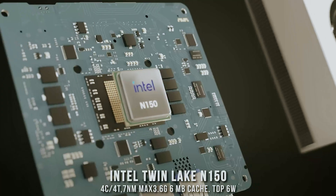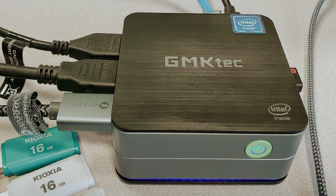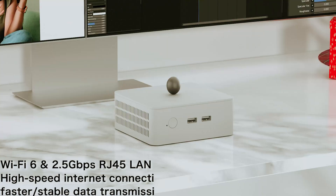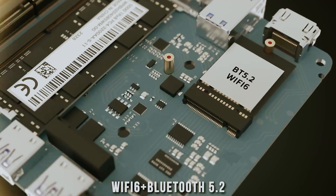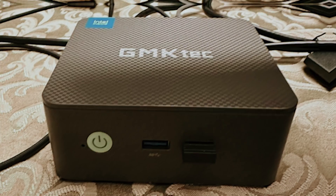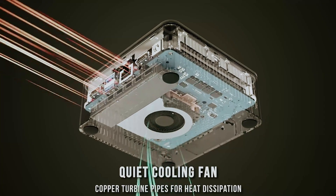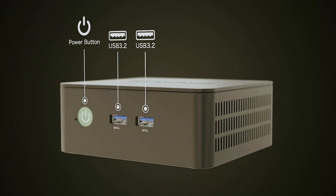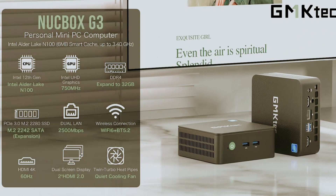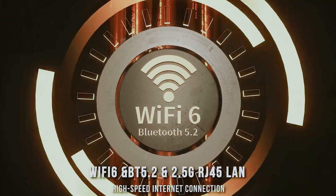You'll stay connected with Wi-Fi 6 technology and Bluetooth 5.2, perfect for wireless accessories and high-speed internet needs. The 2.5 Gigabit Ethernet ensures you'll never miss a beat during online classes or group projects. The compact design keeps your setup clean and organized, while multiple USB 3.2 ports and HDMI connections give you all the flexibility you need. This Mini PC also supports various operating systems, making it versatile for different academic requirements. The GMK Tech G3 Plus offers everything you need in a surprisingly small package.